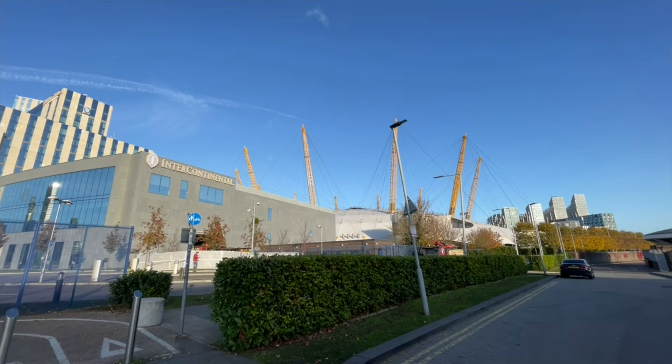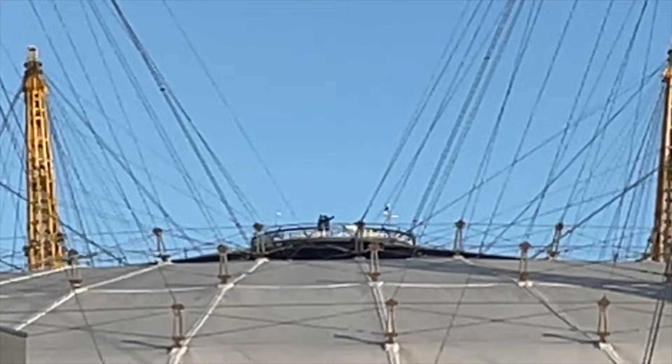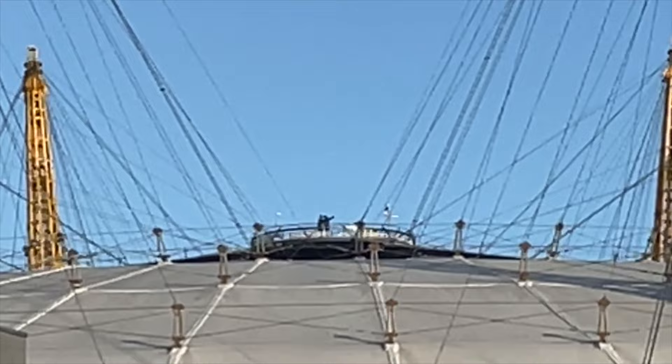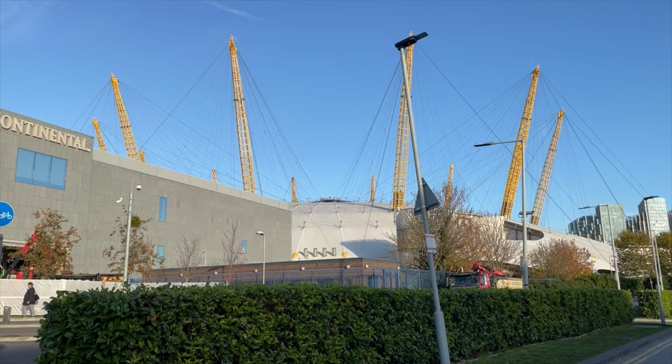Just to give you a sense of scale — I don't know how well you can see, but there are two people right on the top. Right in the middle there are two people pointing at something, enjoying the view. I guess the view is beautiful up there. That kind of gives you a sense of how big it is. I heard it's one of the largest domes like this in the world — quite amazing.